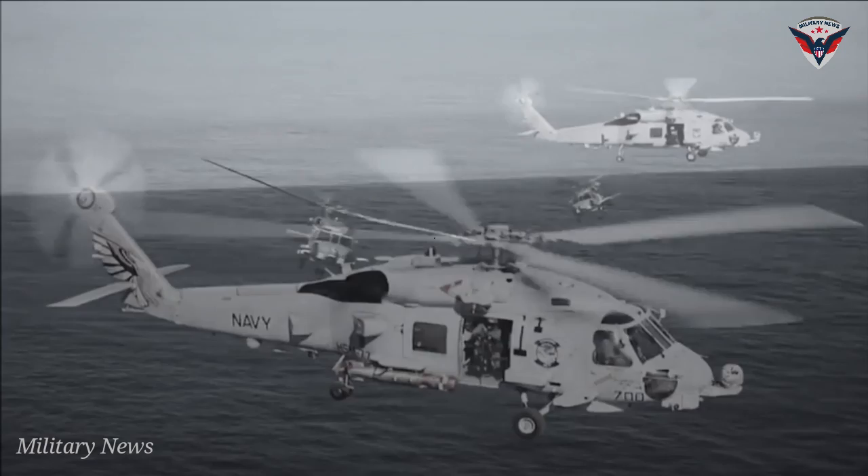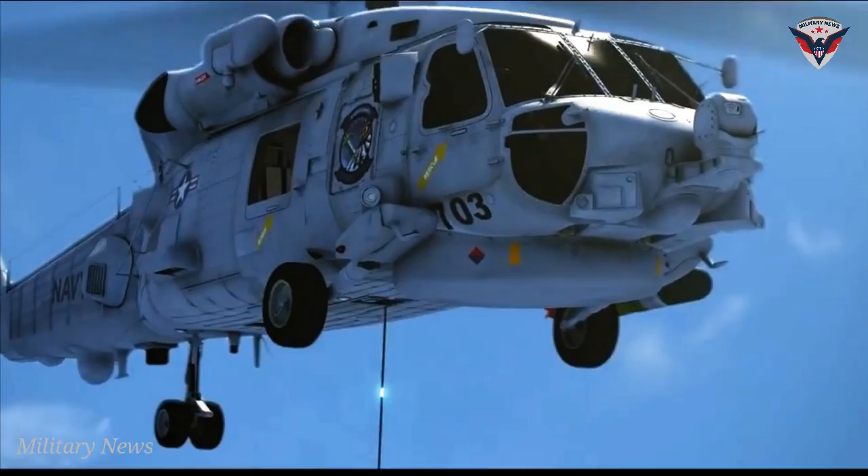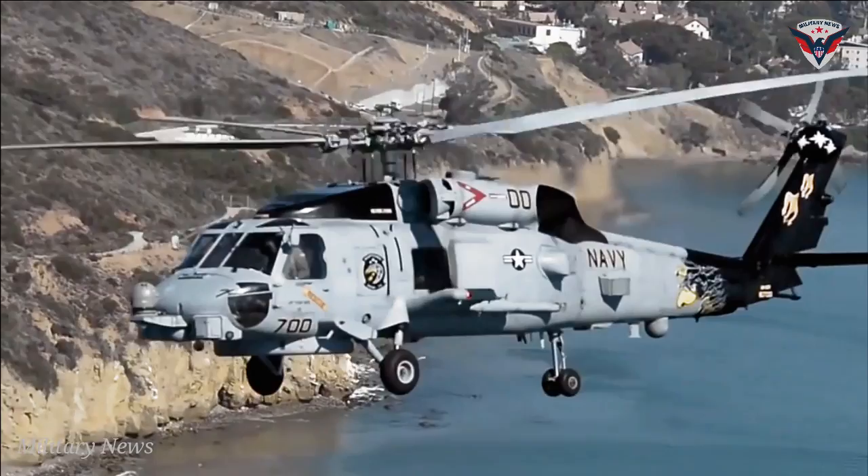In a typical operation, the MH-60R would be deployed from a cruiser, destroyer, amphibious assault ship, or another suitable warship with a landing deck. Its missions could involve searching and tracking any hostile submarines near the ship, although it could hypothetically engage in anti-surface warfare too.